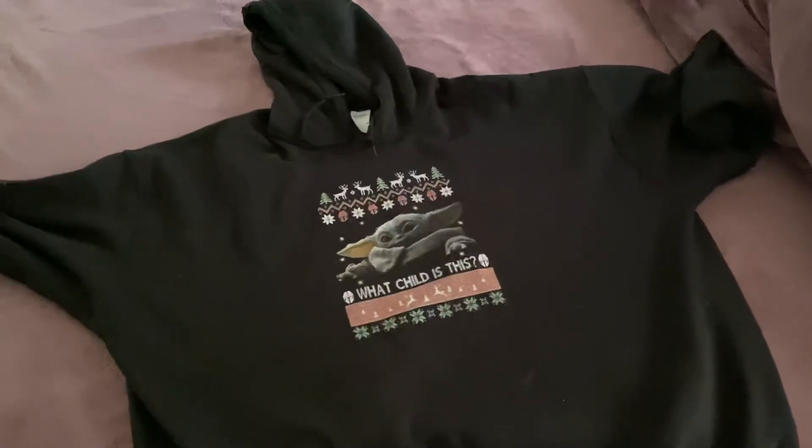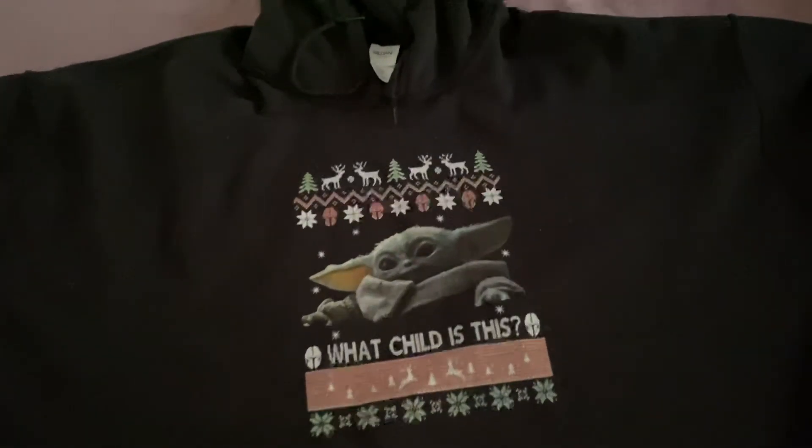I mean, look at the size of the hoodie and look at how small that print is — it's kind of a joke. I can't recommend Buck T. Alright guys, later.